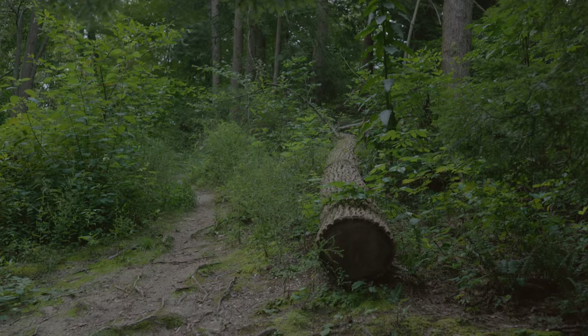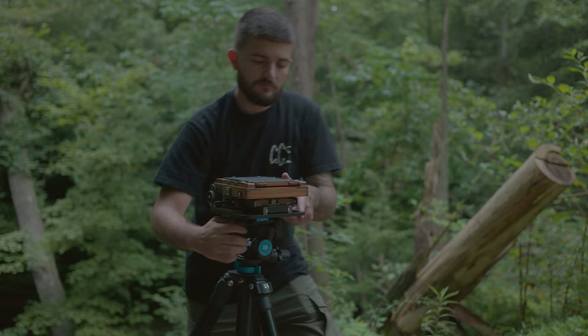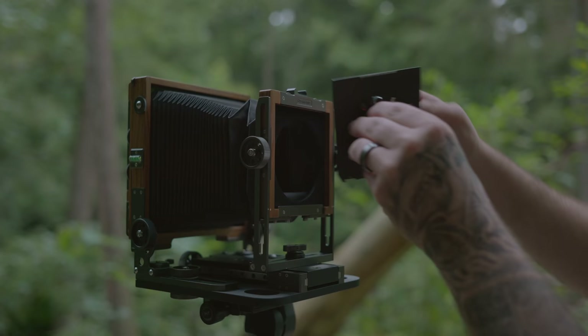I used to go on these morning photo hikes all the time, especially around sunrise — it's always one of my favorite ways to spend the morning. But this has been such a busy summer, especially with the kids out on summer break from school, so I haven't really had a chance to do this much. It was really nice to just get out there, take my time, and just enjoy it.